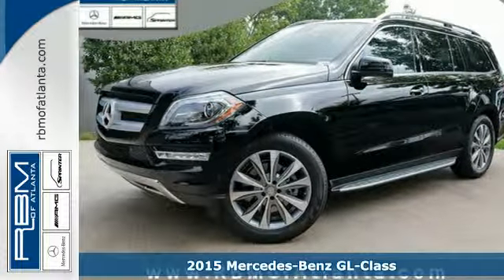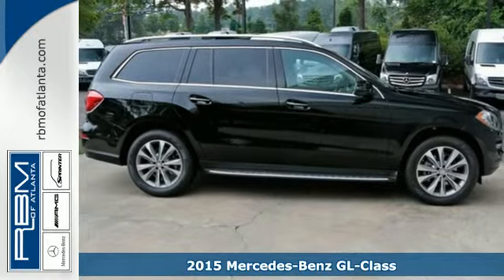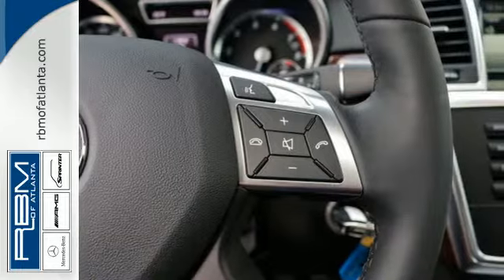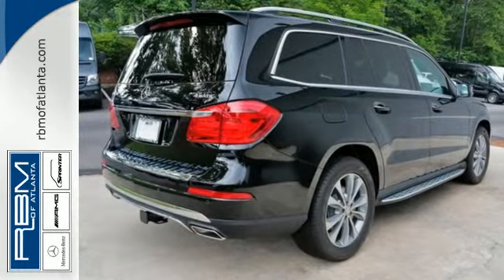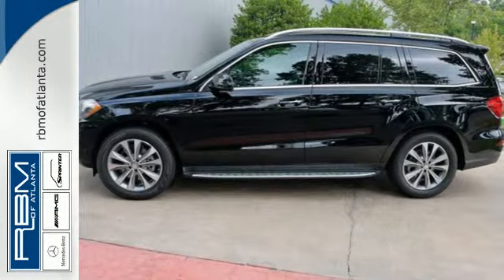Here's a 2015 Mercedes-Benz GL-Class. Sure-footed, smooth, and unexpectedly sporty, this SUV's 4MATIC all-wheel drive and 4-wheel independent Airmatic suspension will provide confident driving in any road condition.